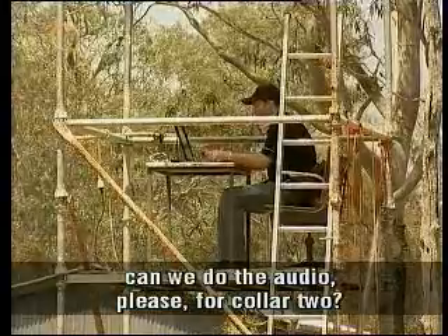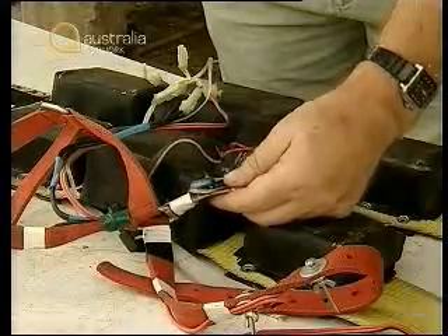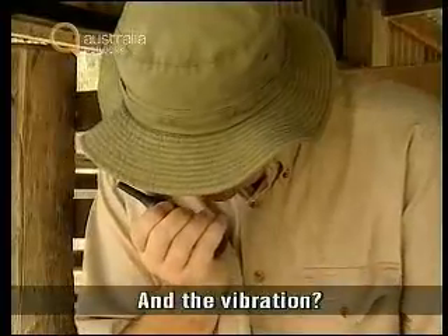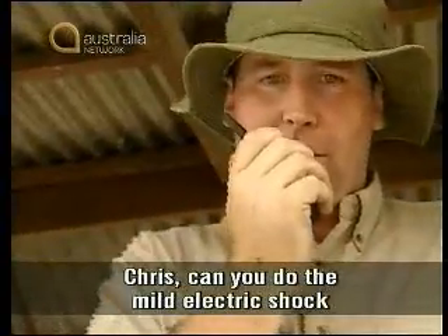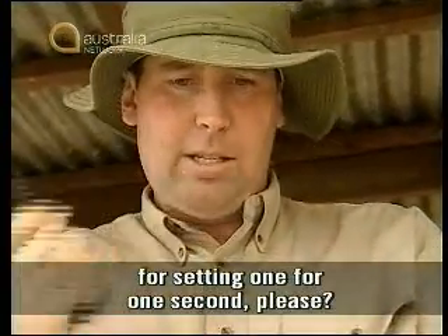Can we do the audio for collar two? And the vibration. Can you do the mild electric shock for setting one for one second, please? All right, here we go.